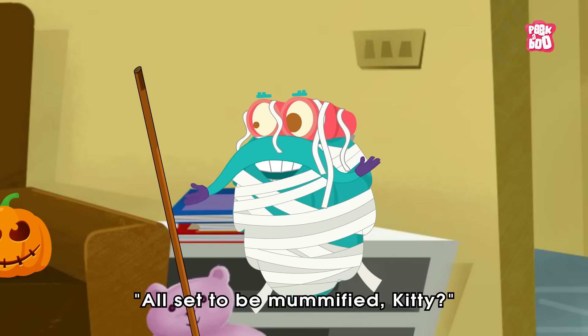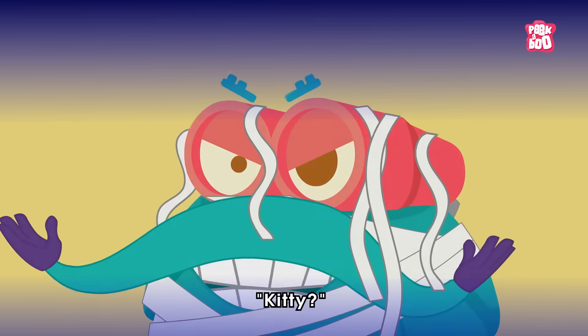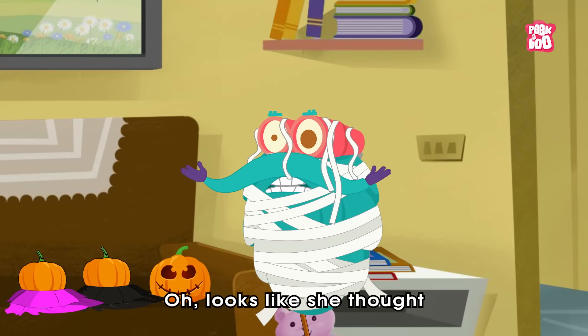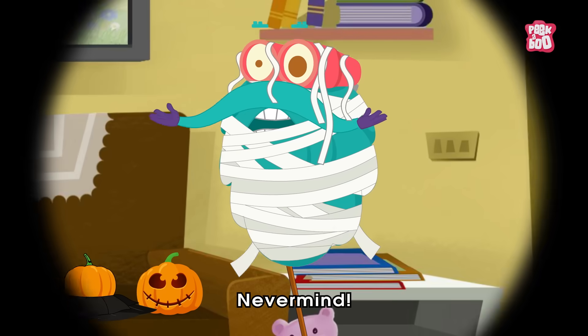I gotta go! A mummified kitty? Kitty? Oh, looks like she thought it was for real. Well, never mind.